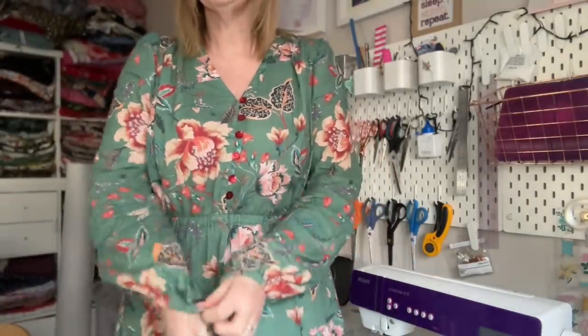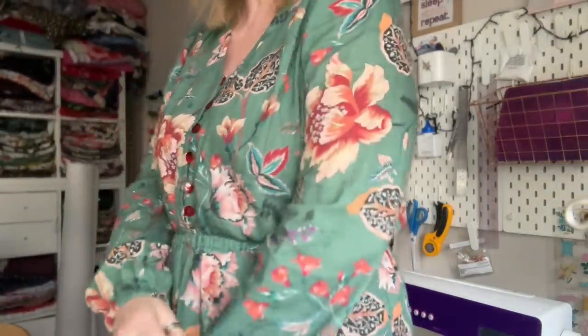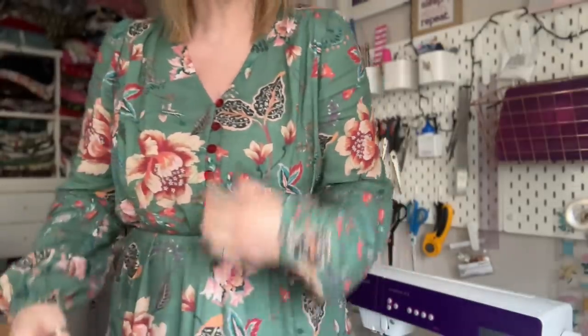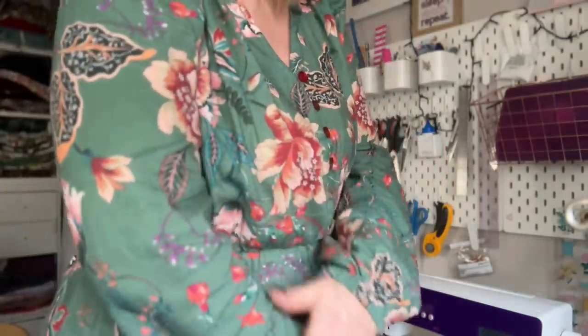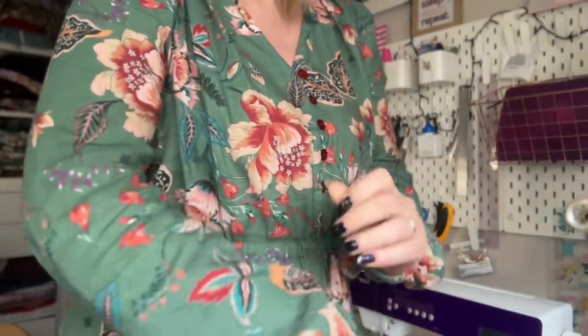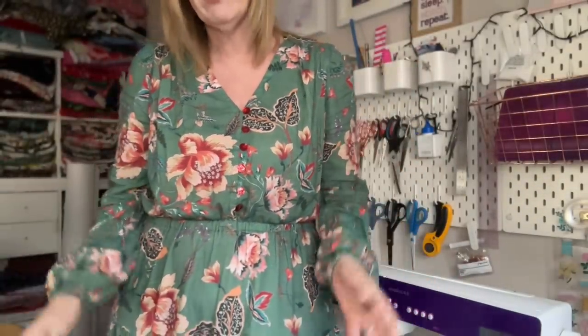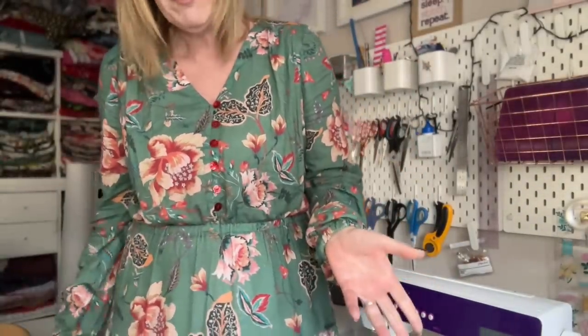I found a linen chambray by Lady McElroy in my stash — I'll put a link in the description below. I had around five meters of it, which I thought would be perfect. It suits the style and I had enough, so I knew this was the right choice.